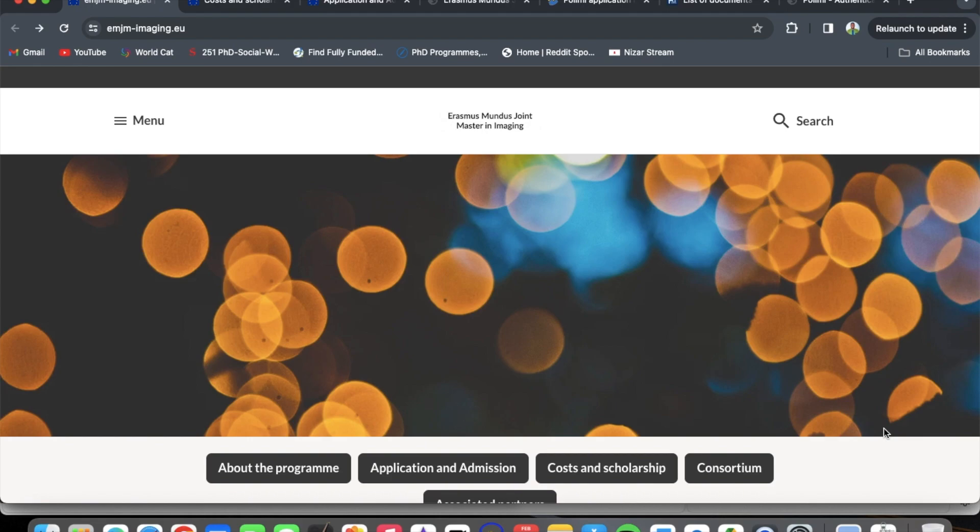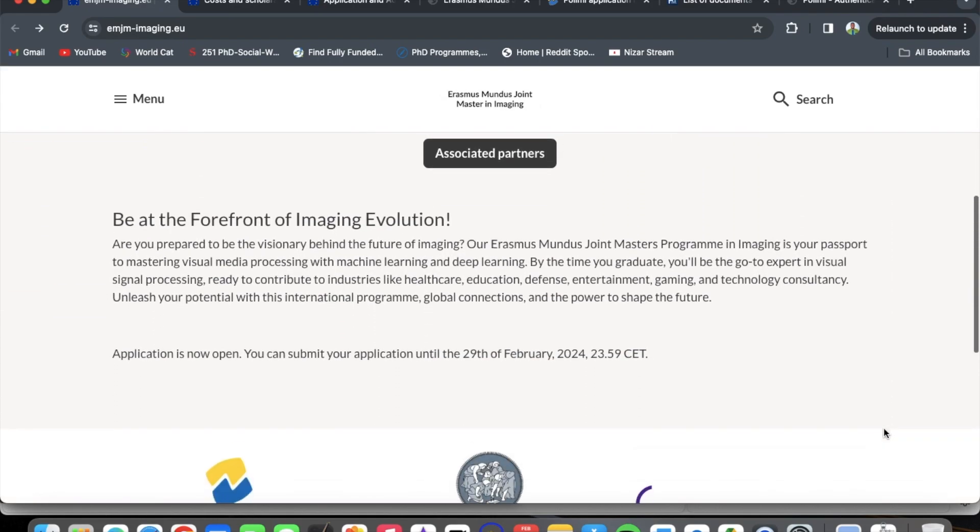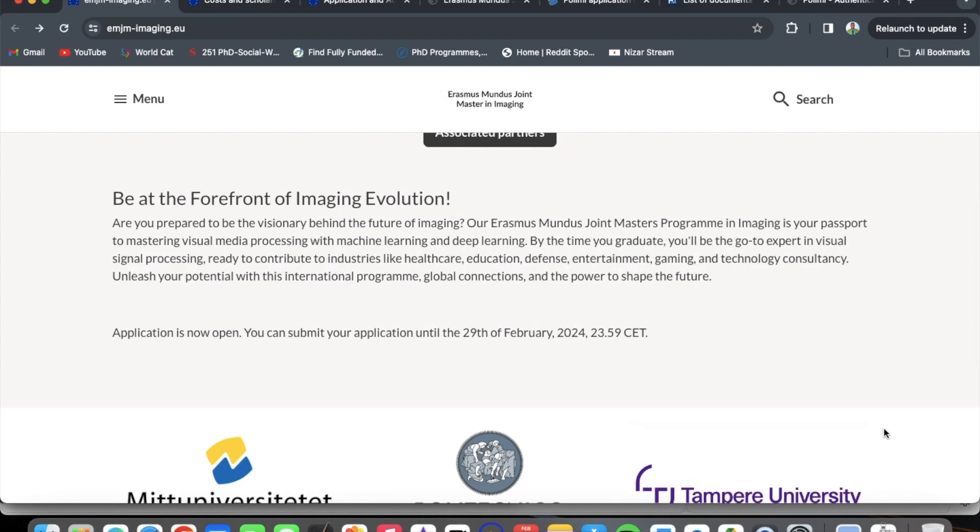We are now on the home page of the Erasmus Mundus Joint Master in Imaging. I will be inserting relevant links in the description so that access, navigation, and application are easy and straightforward for you. If you are prepared for a visionary role behind the future of imaging, this program is your passport to mastering visual media processing with machine learning and deep learning.